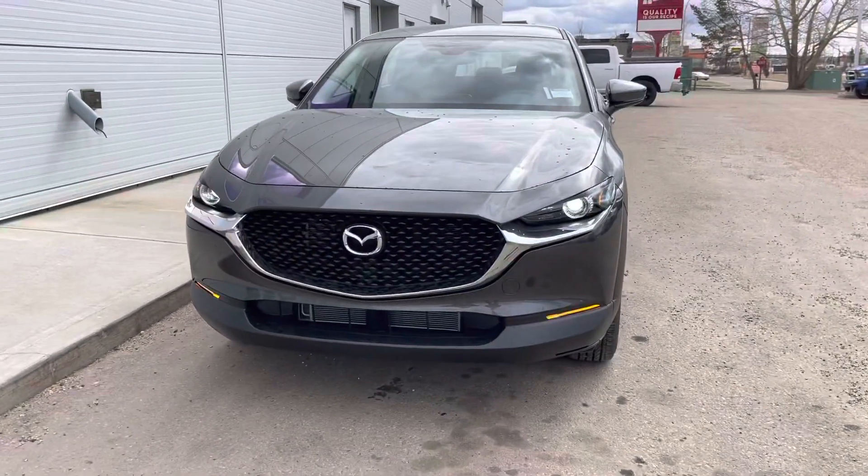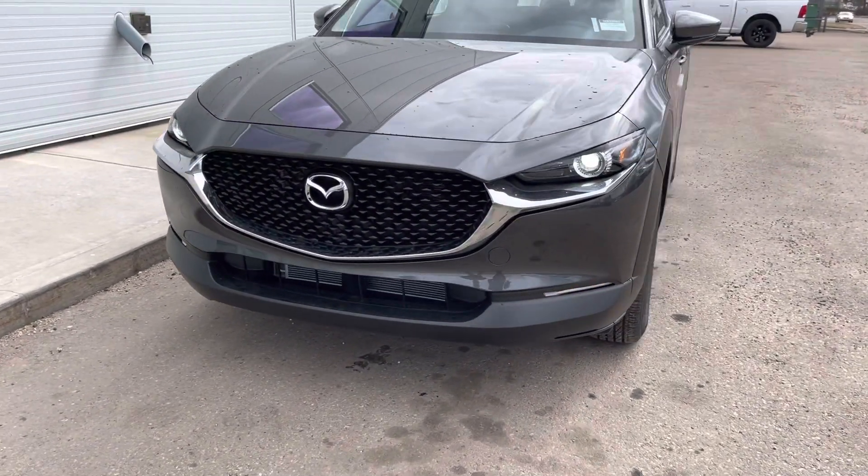Hey there Ken, it's Jazz here from LA Mazda. I wanted to thank you for inquiring about the CX-30 GX. Just wanted to let you know it landed last night. Check this out — here it is, fully available, ready to go.